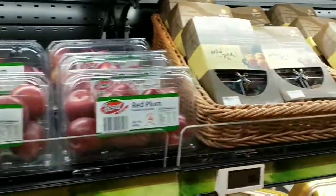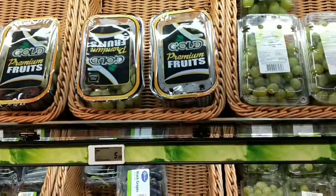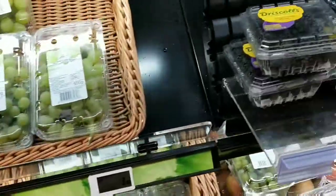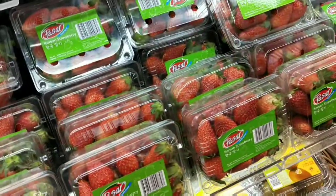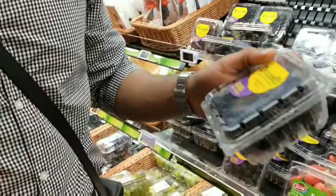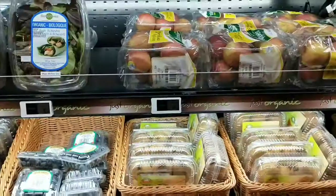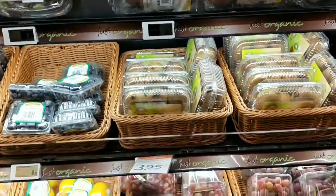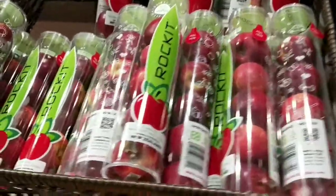And these are the fruits. You can find each and every kind of fruit. We are going to pick up some fruits from this section. Here is the blueberry, strawberry. So we picked up a blueberry.